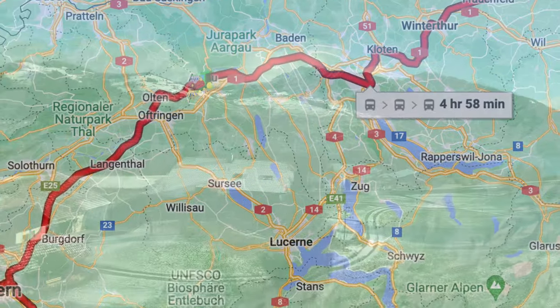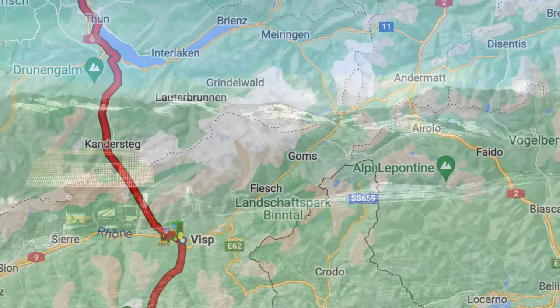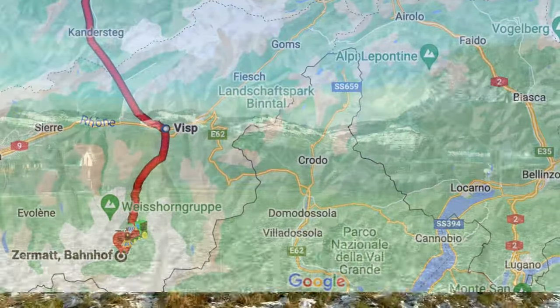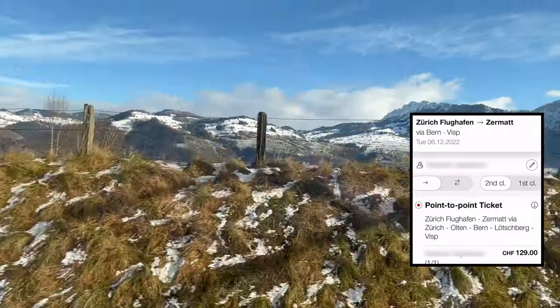Before reaching Brig, we got off to transfer to a Regio Express train, RE225, that took us to the town of Zermatt. A one-way, second-class ticket costs 149 Swiss francs from our origin station. From Zurich Airport, the ticket will cost 129 Swiss francs.